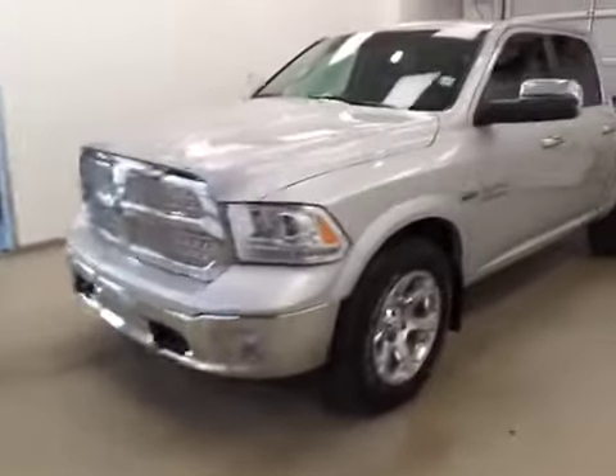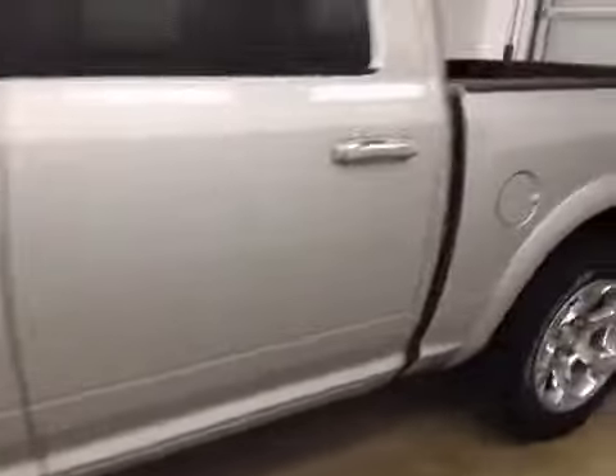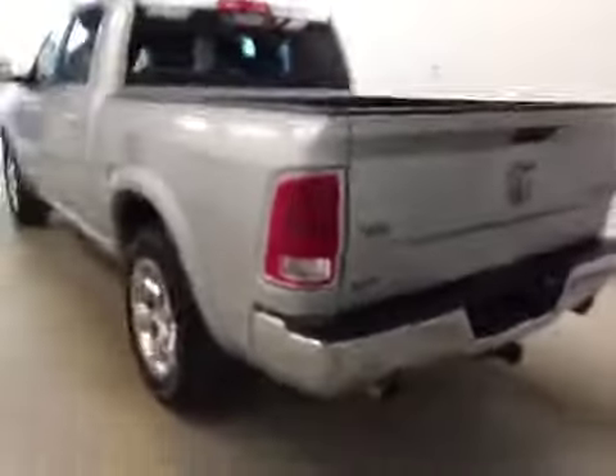This is stock number B51379 on a 2014 Dodge Ram 1500 Laramie, and our exterior color today is silver.